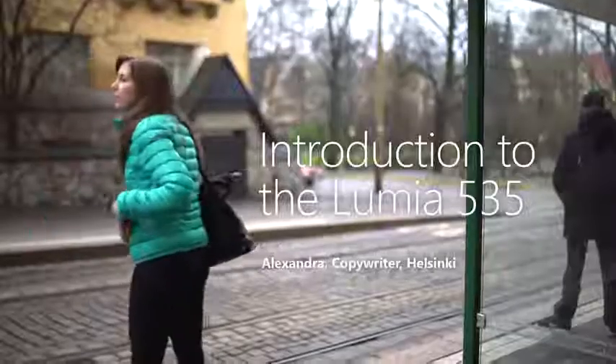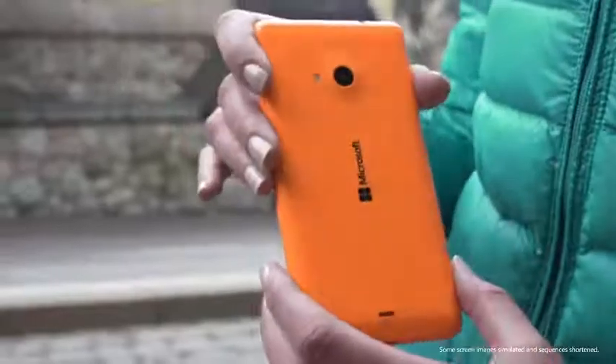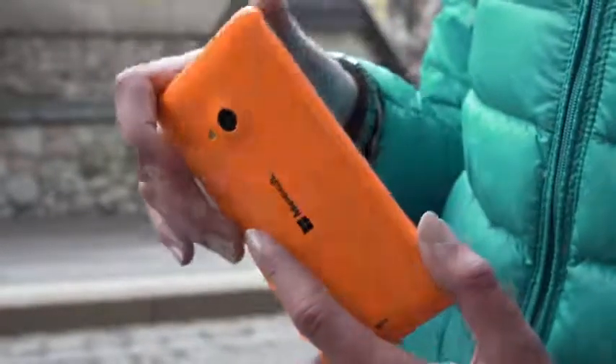I'm Alexandra, and I'm going to walk you through my day with the Lumia 535 smartphone. There's loads of space on the 5-inch Gorilla Glass display, and you can choose from six different colors for the back cover.